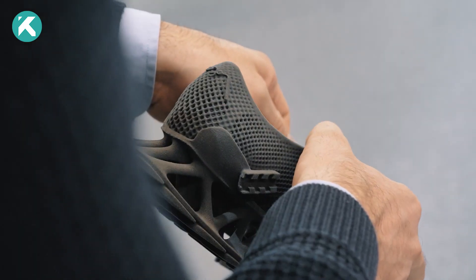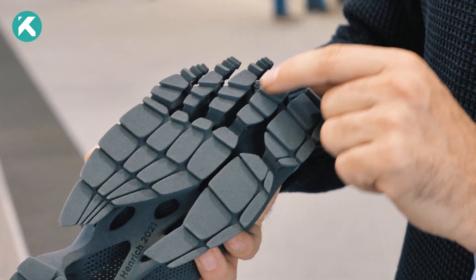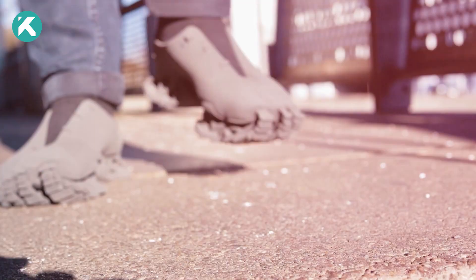So, if you ever come across such footprints, there's no need to be scared — it's just the Cryptide making its mark.